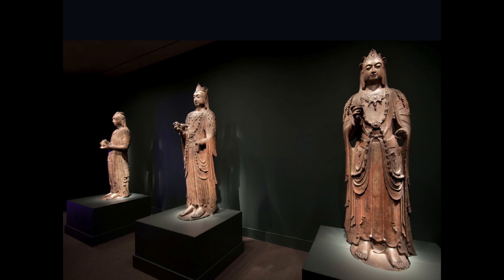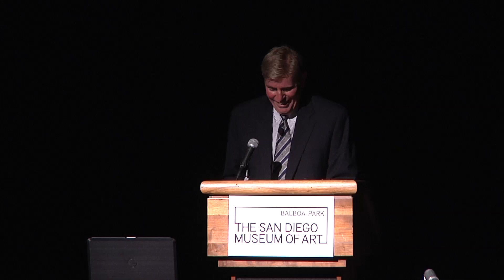These pieces are included in the catalog for Echoes of the Past, but sadly are not on view in the galleries — not because we were snubbing San Diego. Unfortunately, given the conditions of Charles Freer's gift agreement with the founding of the Freer Gallery, no Freer objects can leave the museum. So if you want to see the Freer Xiangtangshan images, you'll have to come to Washington. He established this stipulation so that researchers would always know that Freer objects they might want to study would be available in the galleries.